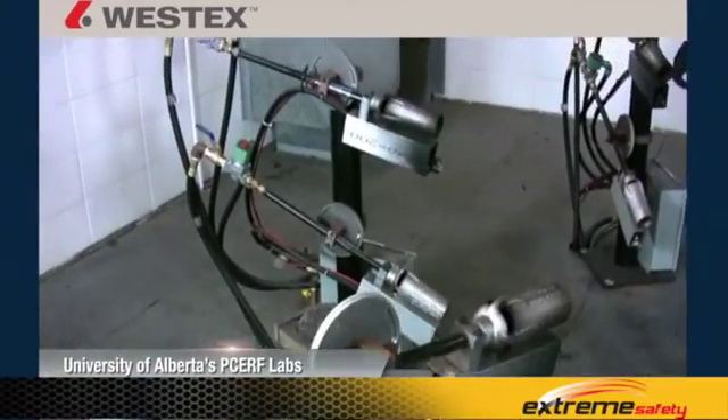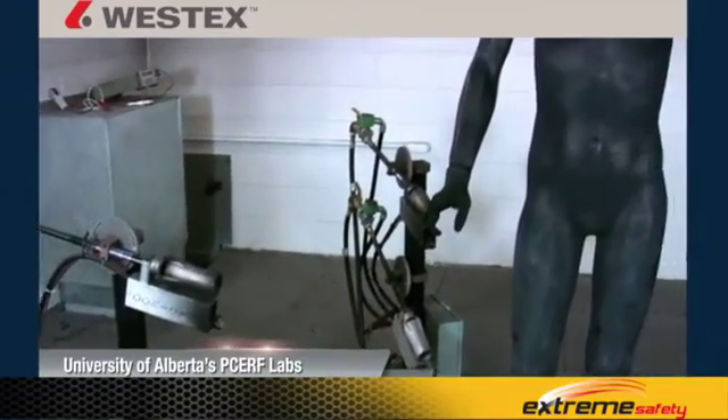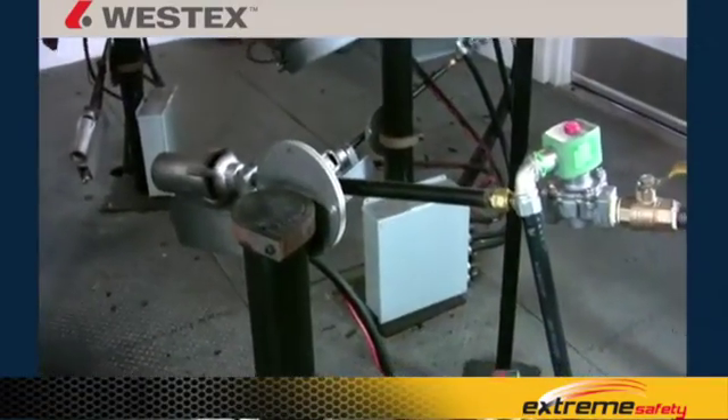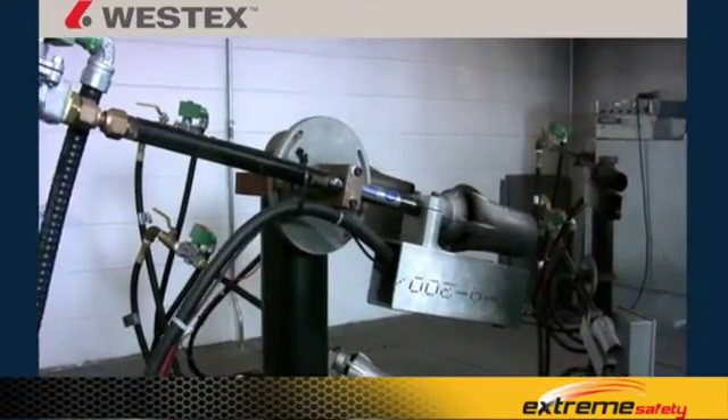The flash fire testing you're about to see in these videos was all conducted at the University of Alberta's PSERF Laboratory. PSERF is the Protective Clothing and Equipment Research Facility, and it's one of the foremost flash fire laboratories in the world.